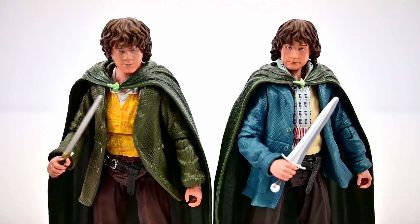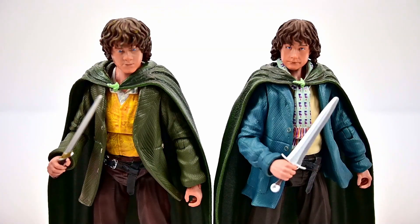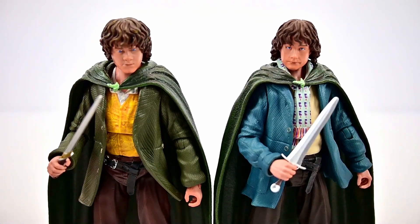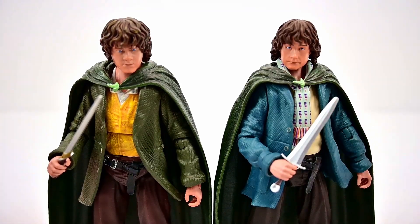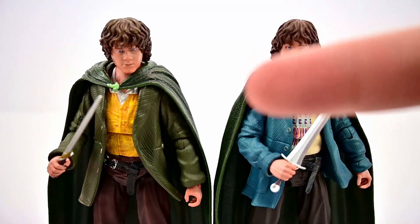Two more nice characters to add to the collection. The likenesses could be better and the figures could have better movements, but I still like collecting this line and building out a Lord of the Rings lineup in the modern day. We've got all of the fellowship now, and with the next wave we'll start getting more secondary characters. I'd love to see improvements to the figures overall, but they're probably stuck with what they have. Let me know what you thought in the comments, and don't forget to like and subscribe!